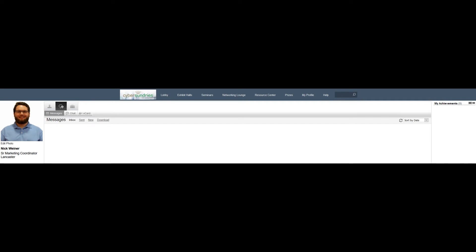In the messaging area, you can also access your private messages in one place. You will even be able to video chat within Intrado once you have initiated a chat with someone.